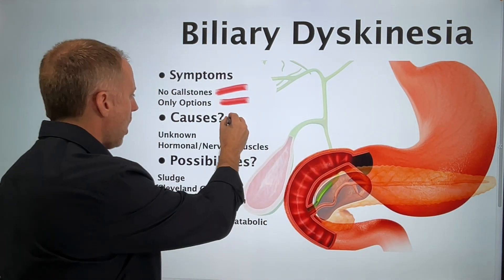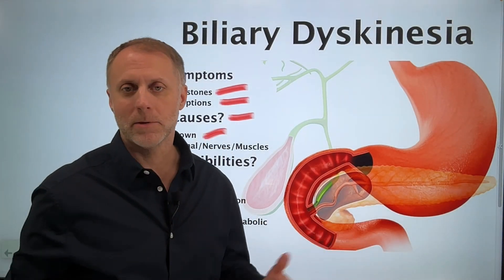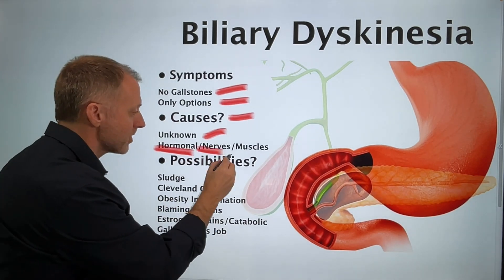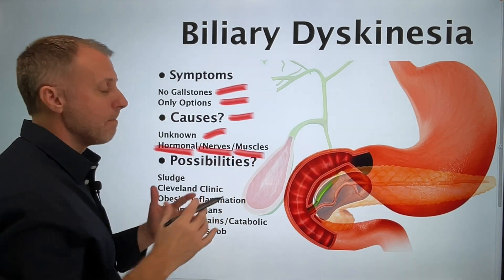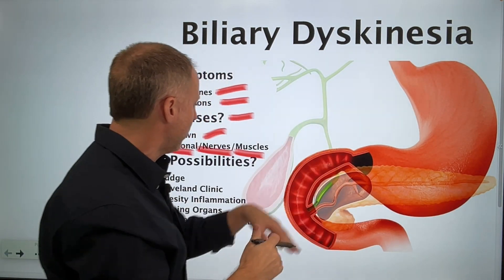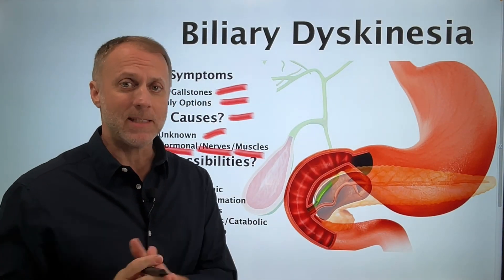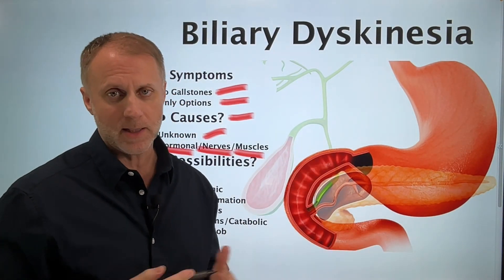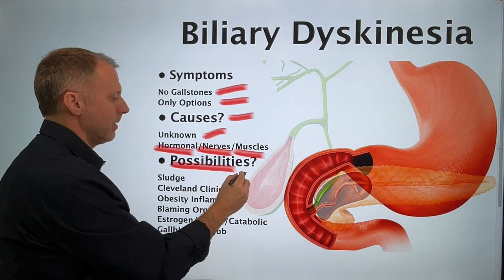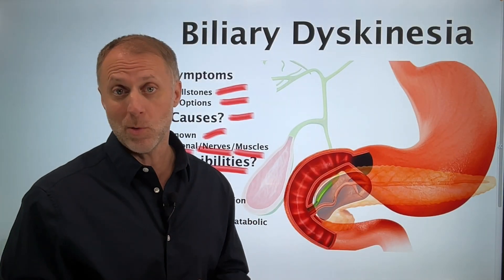When they look at the causes of what's creating this problem, it's just — I don't know. Is it some kind of hormonal issue? Are there nerves that aren't working correctly? Are some muscles not functioning the way they should, keeping this bile from flowing the way it's supposed to? We don't know what's causing it. So in this video, let's just look at the possibilities — things that could cause the problem and see if that makes sense.